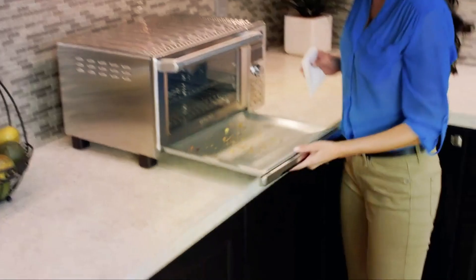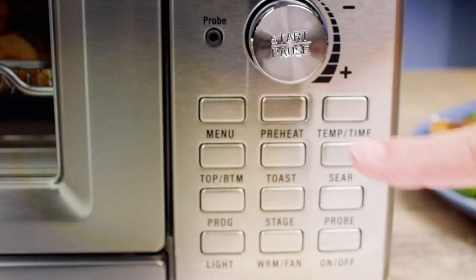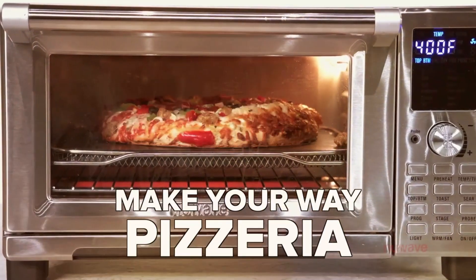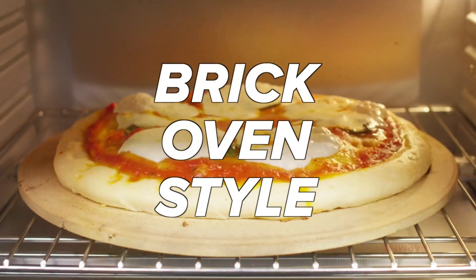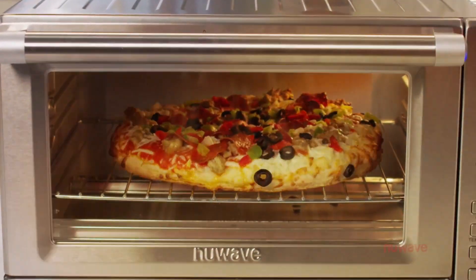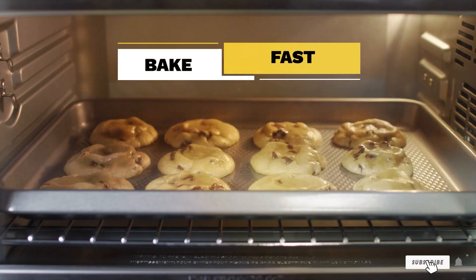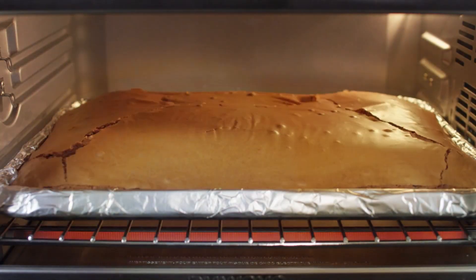Whether you're air frying, toasting, baking, roasting, or broiling, the Nuwav Bravo delivers perfect meals with the touch of a button. Built to last, the Nuwav Bravo is constructed from high-quality materials and designed for durability, so you can enjoy years of reliable performance. Its easy-to-clean interior and dishwasher-safe accessories make maintenance a breeze, saving you time and effort. And with its competitive price point, the Nuwav Bravo Air Fryer Toaster Smart Oven offers exceptional value for its performance and features.